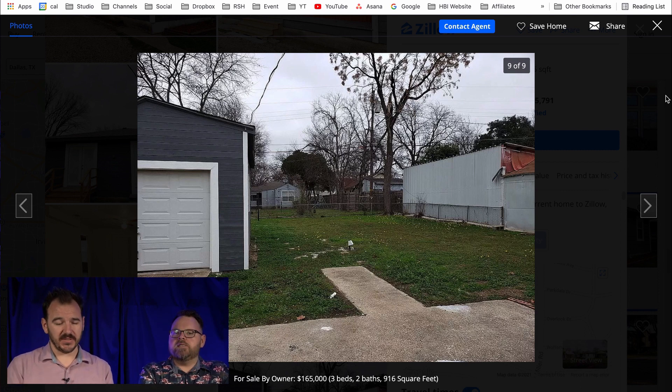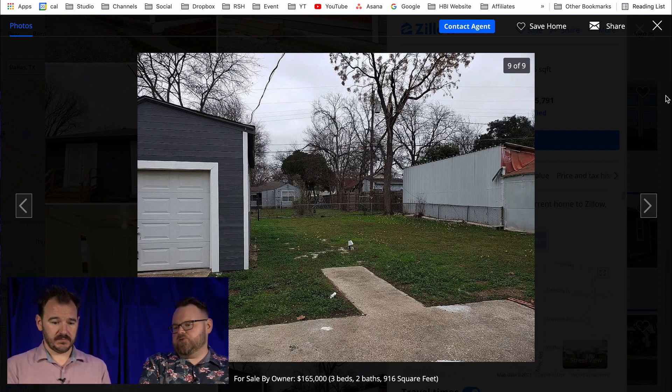Let them find out about the neighbors when they go to the property. The whole idea of photos is to get people through a house and to the house.